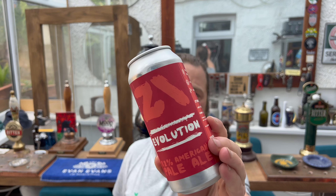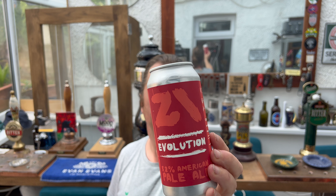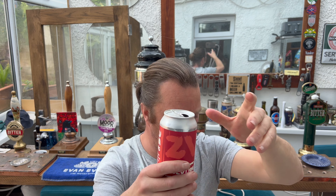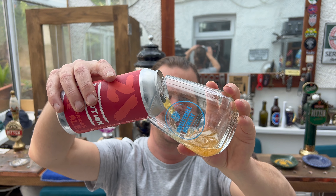This is their Evolution, their 5.2% ABV American Pale Ale, 440ml can. We'll read the side of the can in a moment, but I want to get it out first into a glass and see what we get. And I want to thank Zulu Alpha Brewing Company for sending me this beer.